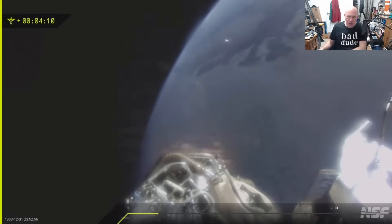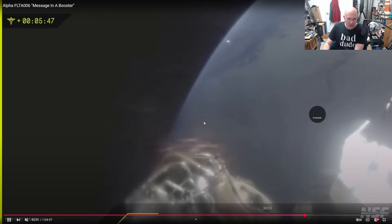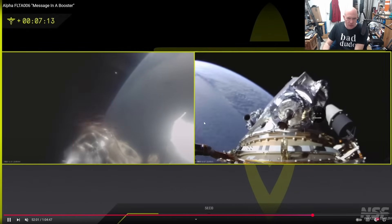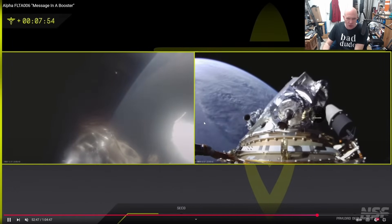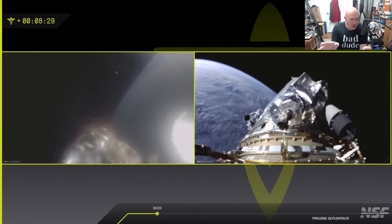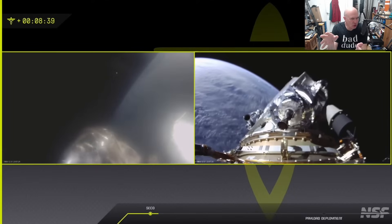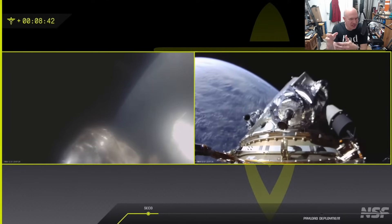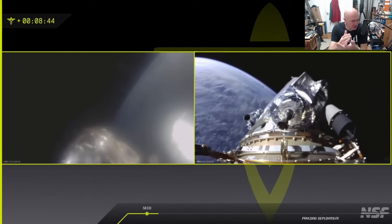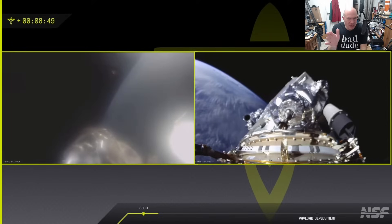Skipping forward in time toward second engine cutoff: it's picking up speed, but just not going as fast as it should. By the time it reaches SECO it should be shutting down the engine, except it doesn't — it actually runs the engine for a good few seconds more. The onboard guidance is presumably showing it's not going as fast as it should, so it keeps running the tanks down until it hits some pre-decided threshold, then shuts down.